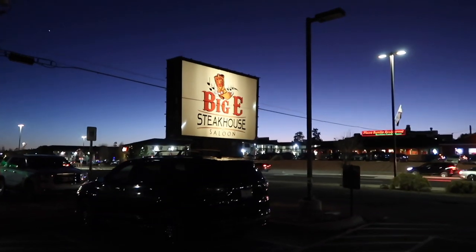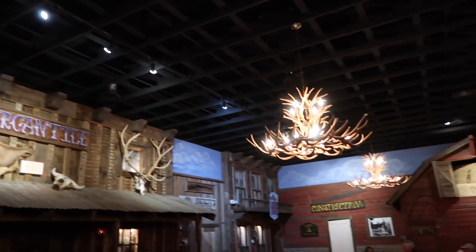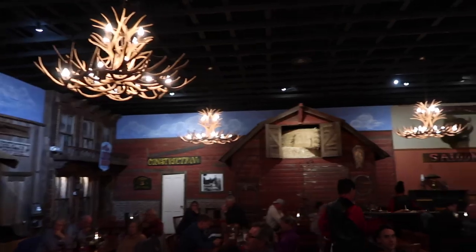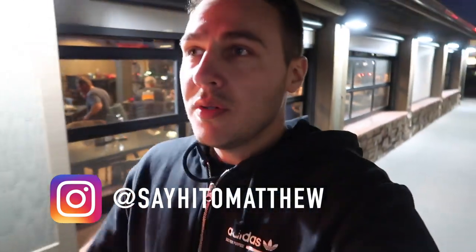Hey everyone, welcome back to another food video. What to eat in the Grand Canyon. This is actually about 10 minutes away from the actual Grand Canyon National Park, but there's not too many food options around there, so everyone comes to this little town to eat.